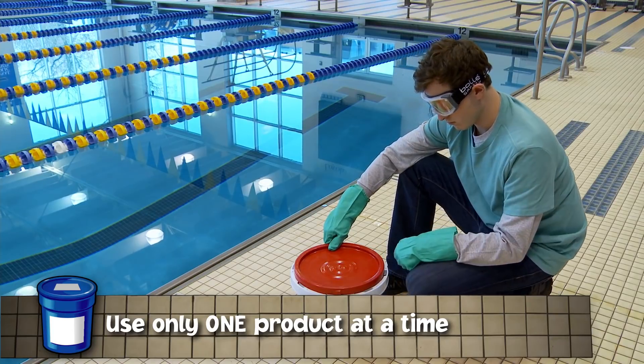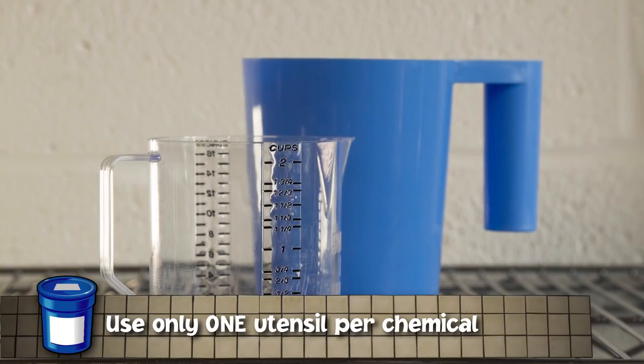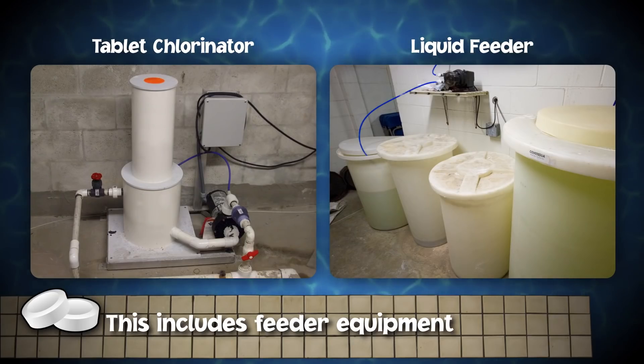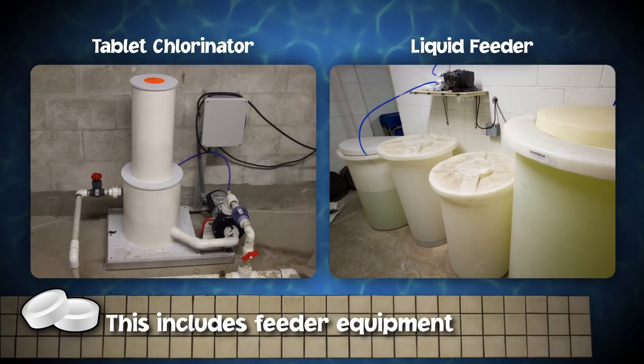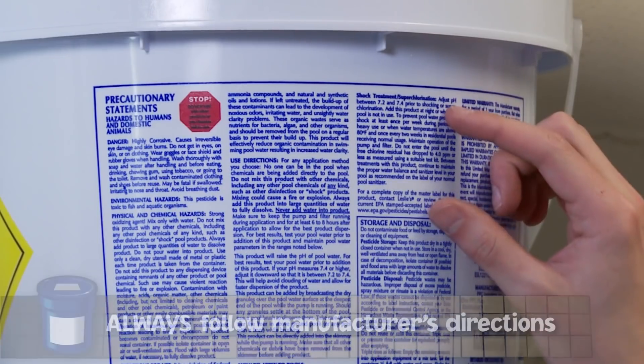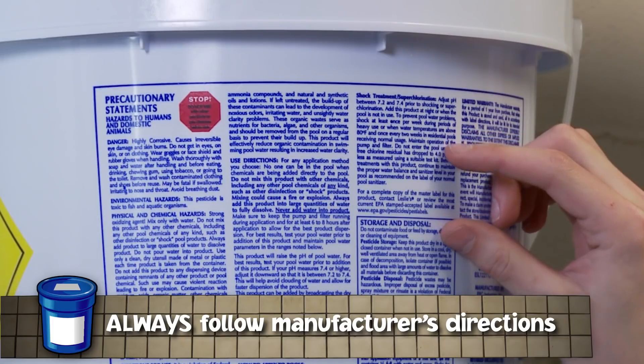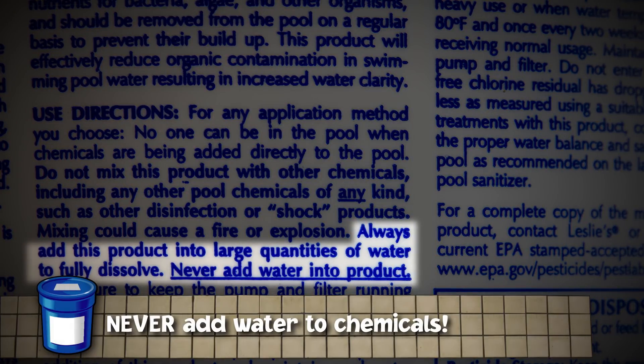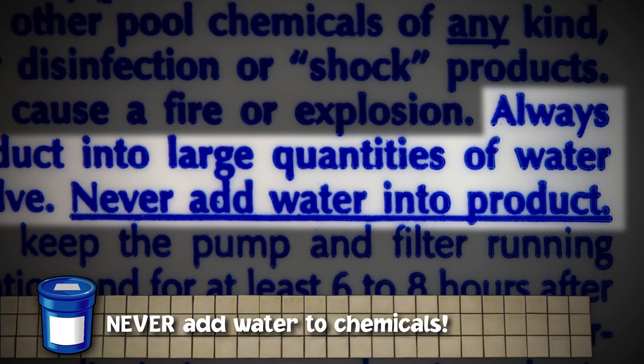Do not eat or drink in the chemical storage area or while handling chemicals — common items such as cola can trigger a reaction with pool chemicals. Carefully open chemical containers to minimize splashes, dust, and fumes. Open and use only one product at a time, and close one container tightly before opening another. Handling and feeding equipment should be dedicated to one chemical — this includes scoops, buckets, and dispensing equipment of any kind. Do not add a chemical to a feeder that still contains remnants of another chemical. If the product label directs you to pre-dissolve, always add the pool chemical to water — never add water to pool chemicals, as a reaction can occur.